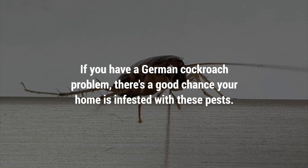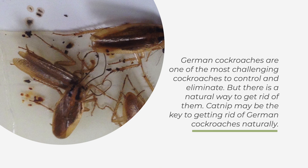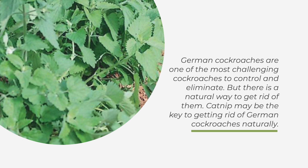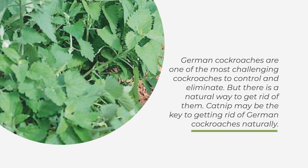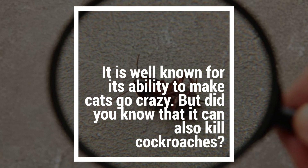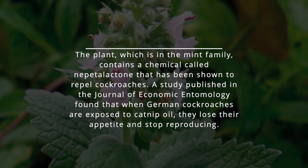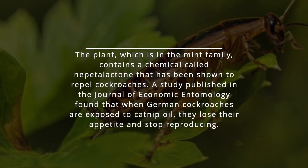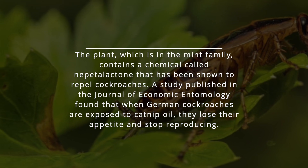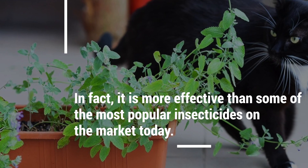7. Catnip. If you have a German cockroach problem, there's a good chance your home is infested with these pests. German cockroaches are one of the most challenging cockroaches to control and eliminate, but there is a natural way to get rid of them. Catnip may be the key. It is well known for its ability to make cats go crazy, but it can also kill cockroaches. The plant, which is in the mint family, contains a chemical called nepetalactone that has been shown to repel cockroaches. A study published in the Journal of Economic Entomology found that when German cockroaches are exposed to catnip oil, they lose their appetite and stop reproducing — making it more effective than some popular insecticides on the market.